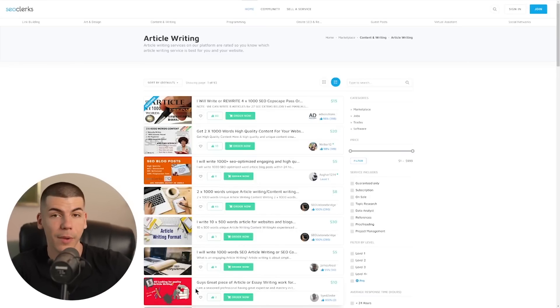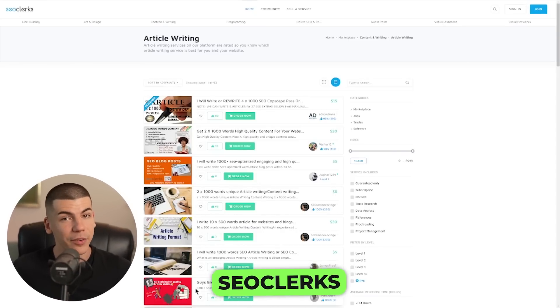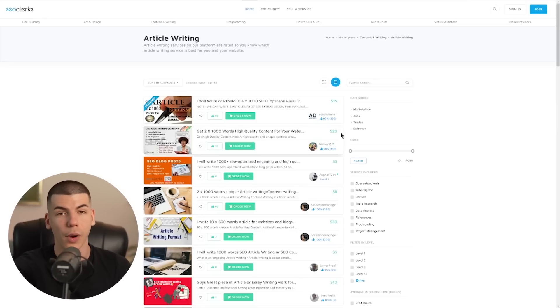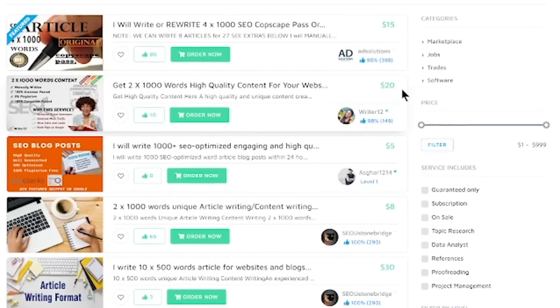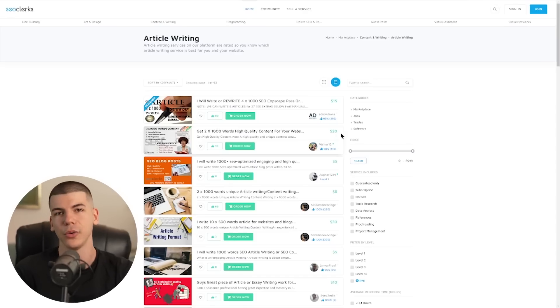Another website where you can make money writing articles is SEO Clerks. You can sign up as a freelancer, and you can see that people are paying around $15 to $20 for about 1,000 words. You can easily generate that with one prompt on Chatsonic. You can get a full article and easily sell it to a customer on SEO Clerks for $10 to $15. And you can do it again and again, because for you it literally takes less than 10 seconds of work.